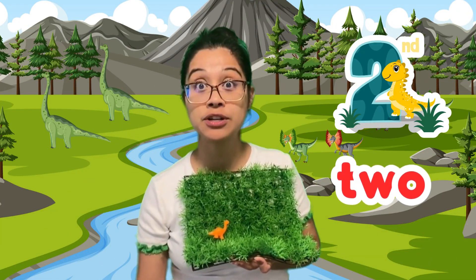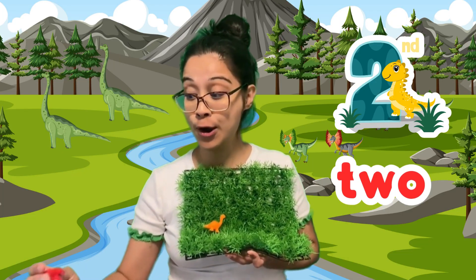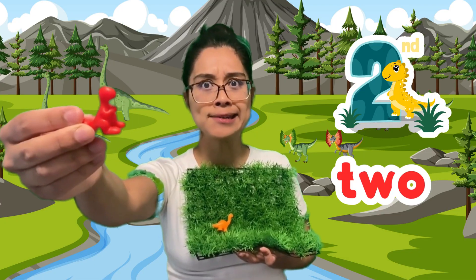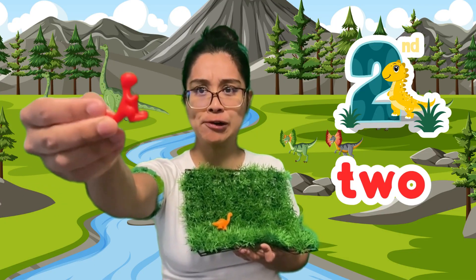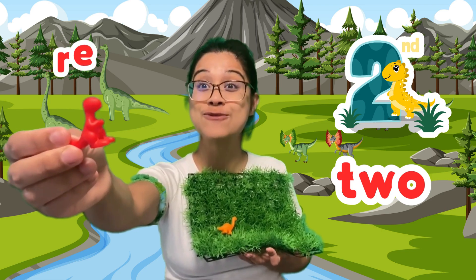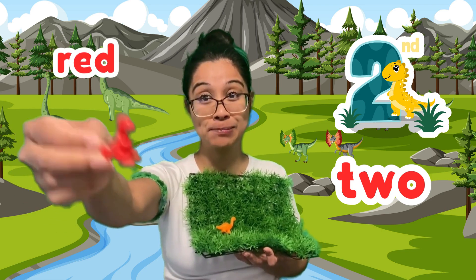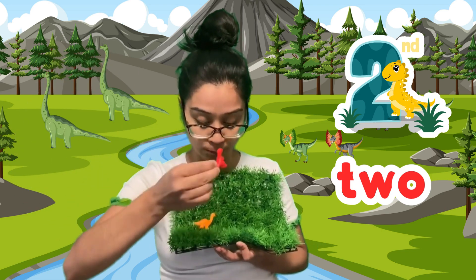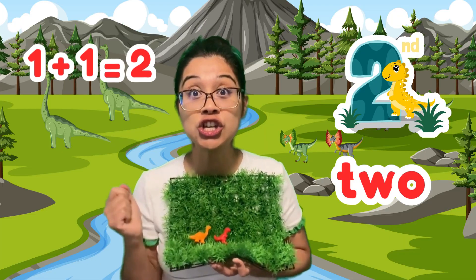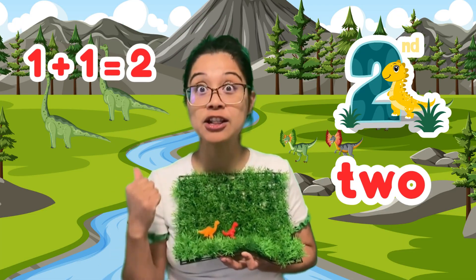I wonder if there's any more dinosaurs coming to play. Can I play too? Who are you? I'm the mighty Tyrannosaurus Rex, a T-Rex. And you're also in the color red. Would you like to play? Yes, please. Stomp, stomp, stomp. Now we have one, two dinosaurs playing at a little park.